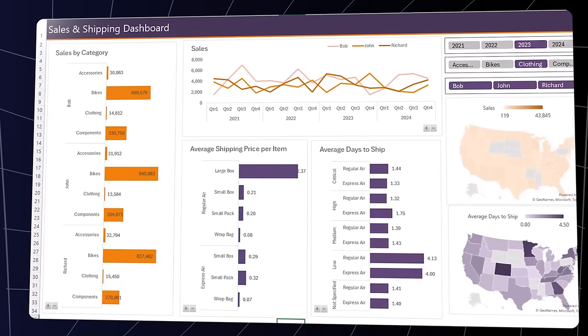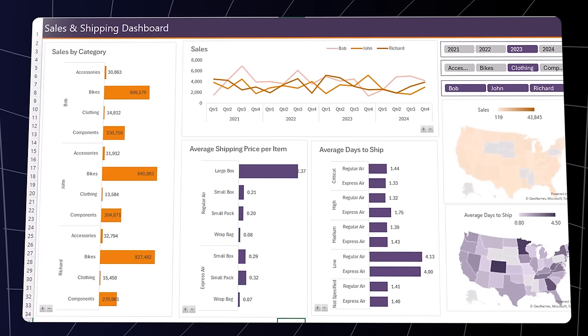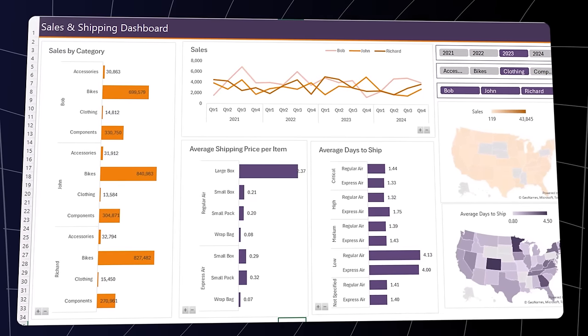One of your tasks is to consolidate this data into a single table and then generate a dashboard report that enables management to make strategic business decisions at a glance. And you need to be able to update this report with the click of a single button.